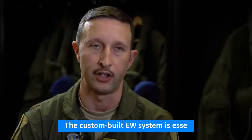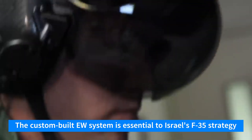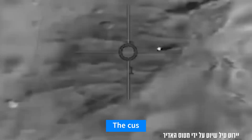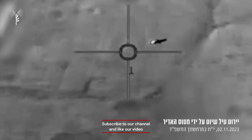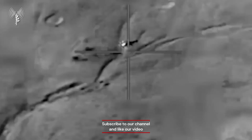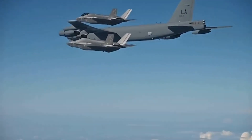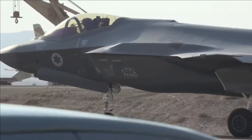The Israeli air force may have to traverse a unique threat landscape, so the custom-built EW system is essential to Israel's F-35 strategy. This covers not just conventional air threats in the sense of aircraft, but also regional threats like Iran and militant organizations like Hamas and Hezbollah.